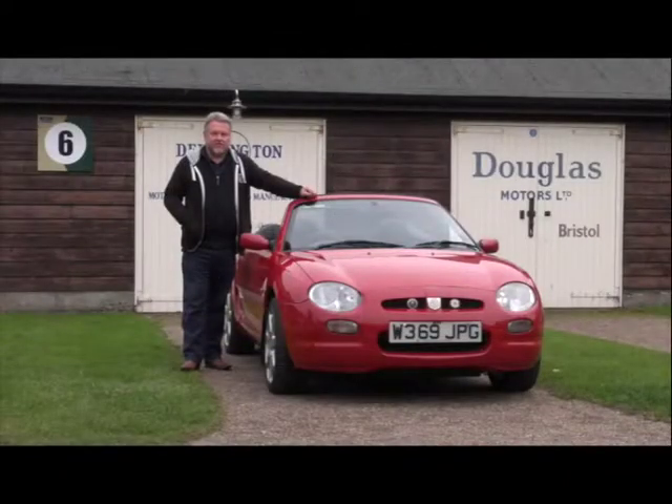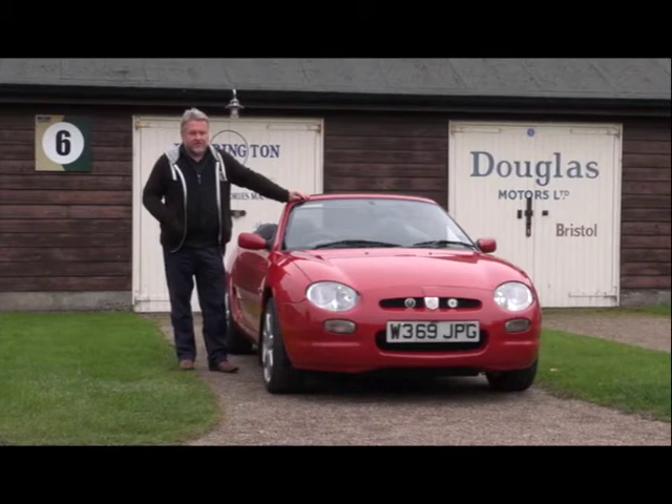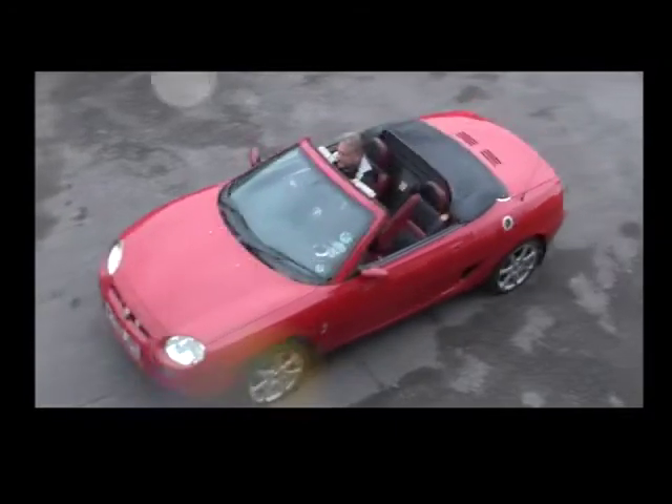Hi, I'm Tim Morris. I work at Brooklands Museum. I'm the administrator for the members' organisation and board. Along my car today, as you can see, is an MGF. The car is a 2000 model year MGF.